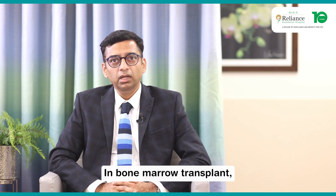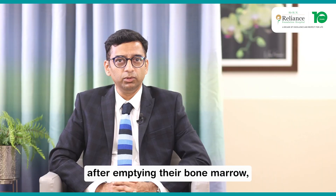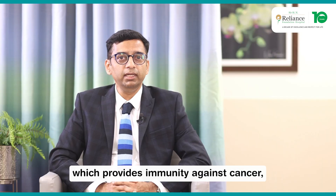In bone marrow transplant, a healthy donor's bone marrow or stem cells are given to patients after emptying their bone marrow, which provides immunity against cancer.